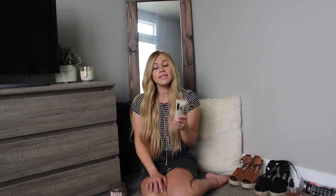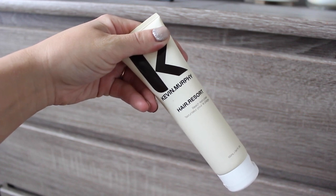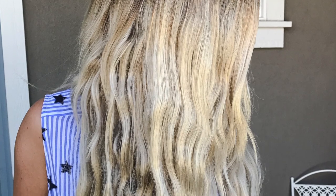And one more Kevin Murphy product. It is called Hair Resort — it's the beach texturizing cream. I put this in my hair when I want to have those beachy textured waves and I don't want to curl my hair. So today I did curl my hair with a curling iron, but this is what I use when I want more beachy, wavy hair.